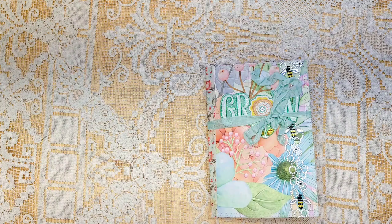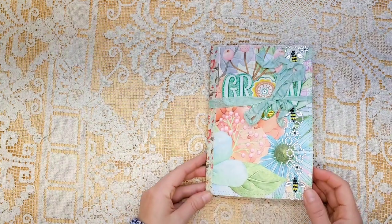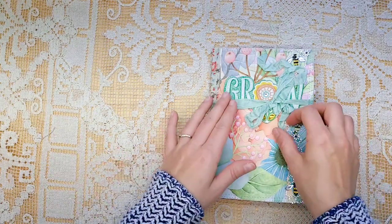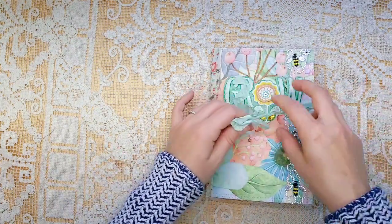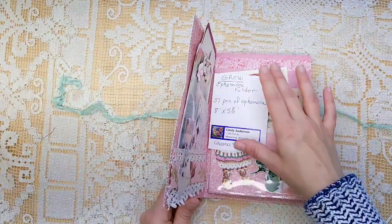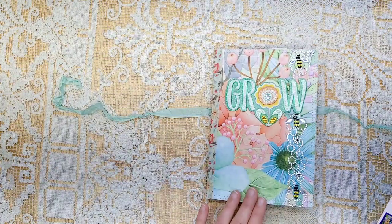You're going to hear a lot of noise in the background. My boys are having a wonderful time enjoying their winter break and playing together. I have several today, a little bit more than I usually do in a video these days. These are from Cindy Anderson and this first one is called Grow.